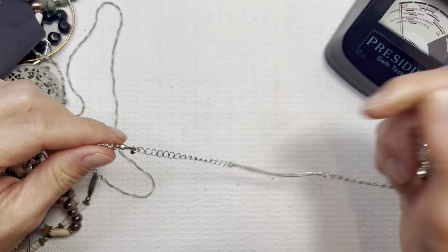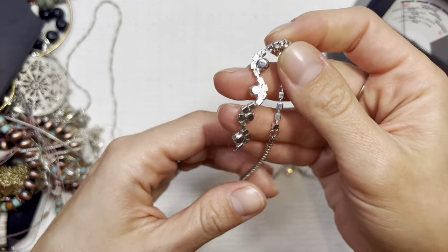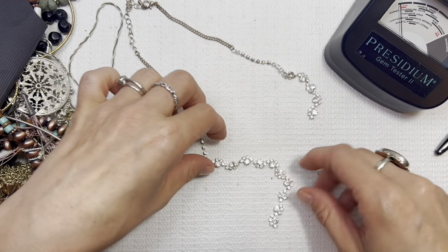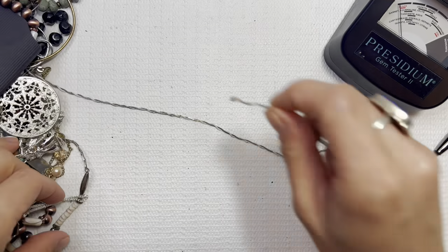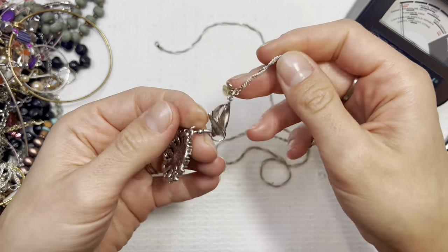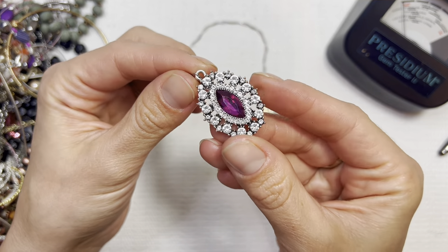I do offer bundle deals, so if you're interested in a couple of pieces I will bundle those. I also offer two-week holds to save all of us on shipping costs. This looks like a broken costume piece, so I'm gonna put that one in a lot.